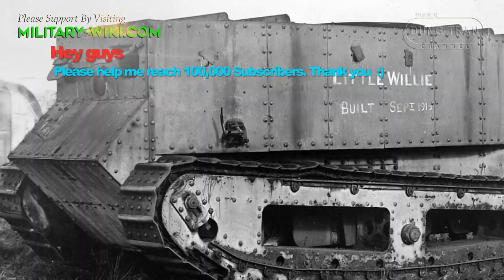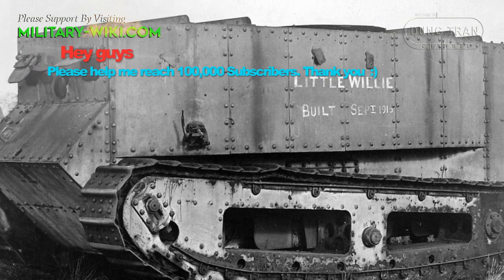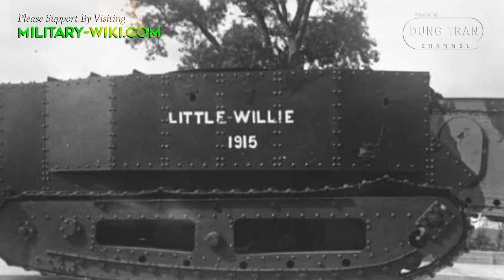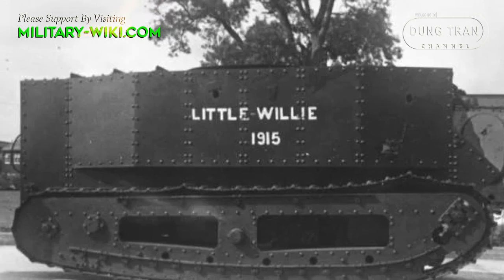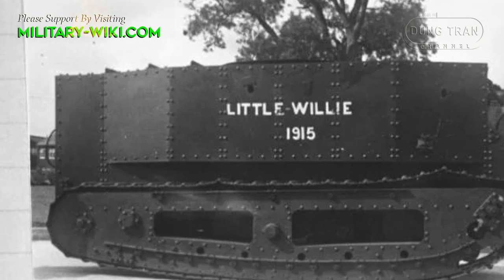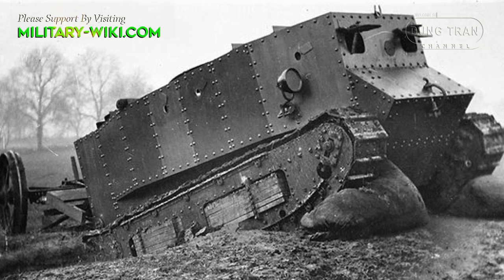At the end of 1915, Britain tested the Little Willie armored vehicle, the first prototype of the later Mark 1 tank. Early the following year, the war office ordered 150 vehicles. With the intention of launching a large-scale attack using a large number of armored vehicles so that the Germans could not react, the British kept the production process absolutely secret, so they called armored vehicles 'tanks.' This made German spies think that Britain was producing water tanks for the army.